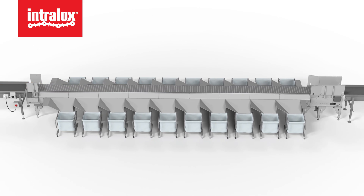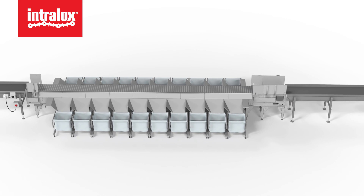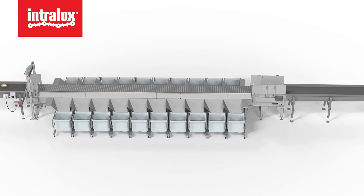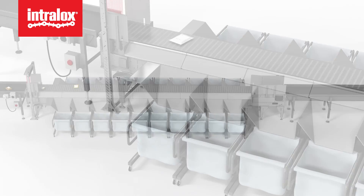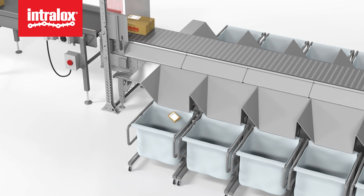Advanced sorter controls can bring a huge footprint advantage to sortation applications. By being extremely precise no matter the width or position that an item is inducted, sorting to a very small opening at the destination has huge benefits. Smaller destinations result in a shorter sorter, more destinations for a given footprint, and smaller after-sort conveyors — all of which can translate to lower total installed cost.